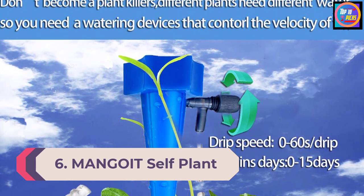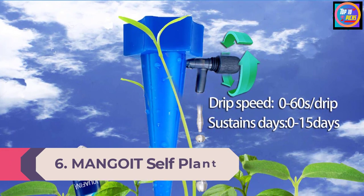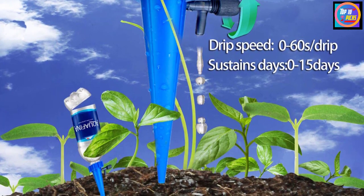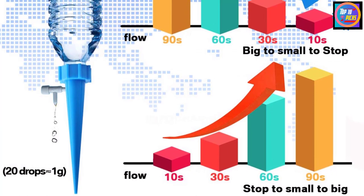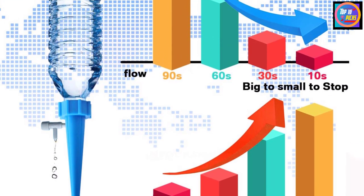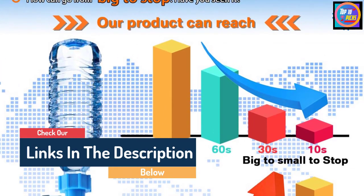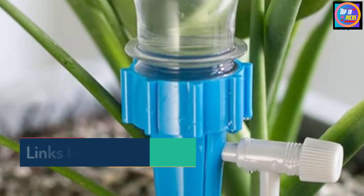Number 6: Manguic Self-Plant Watering Spikes. If you are a frequent traveler and want your plants watered properly, look no further. These self-watering drippers are an effective and simple way to water your plants, keeping soil at the finest moisture level. You can control the flow rate with a control valve that adjusts dripping speed from 0 to 60 seconds per drip. The longevity of the sustained-release drip is between 1 and 15 days.